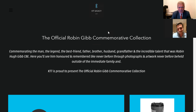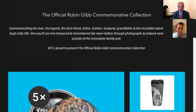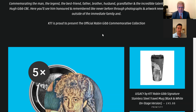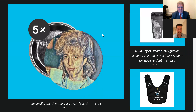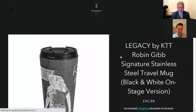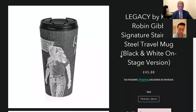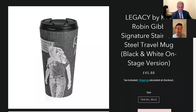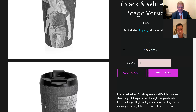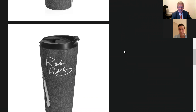You've been busy since we last spoke. You've been working out all sorts of glorious products for the official Robin Gibb commemorative collection. Talk us through some of the latest items. Well, we've got the new stainless steel mug, which is a coffee mug in black and white. It's the same photograph that we used for the clock of him on stage during the 1990s. It has his signature on it. So that's our signature cup, basically.